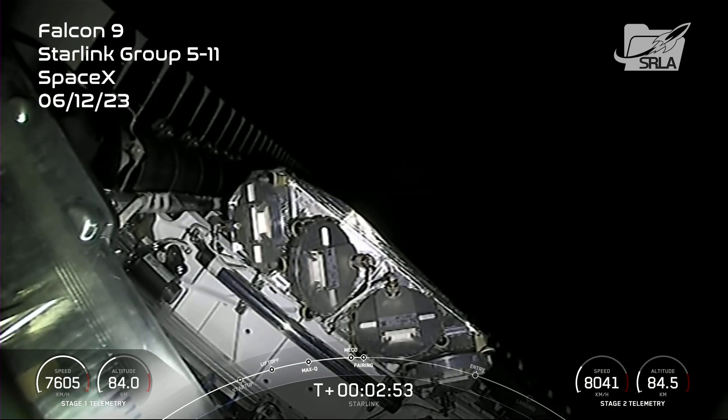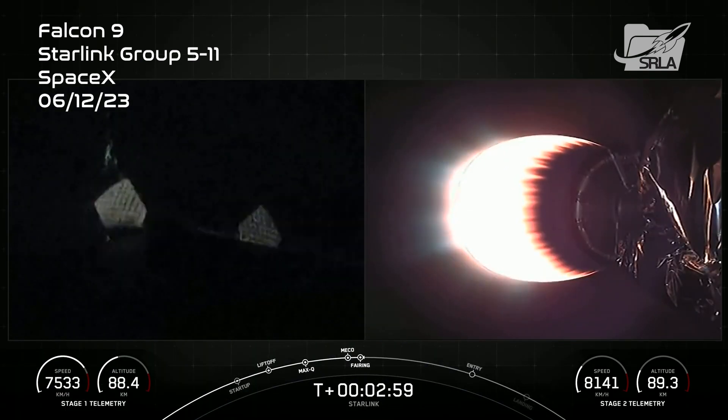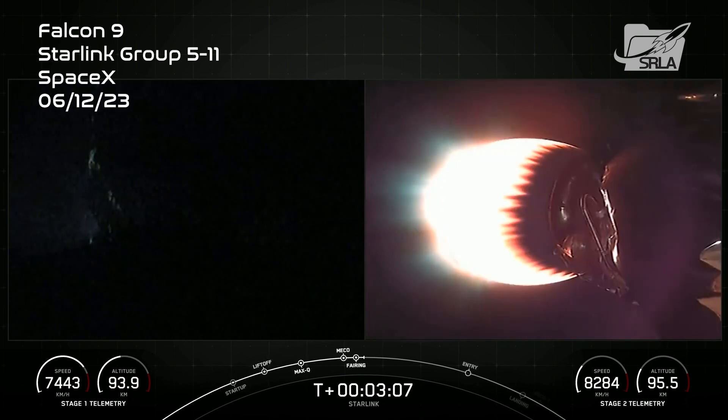And there you can see those two fairing halves separating and falling away from the second stage. Both of the fairing halves that flew on today's mission are flight-proven, with one half flying for the fourth time and the other its fifth. We'll be attempting to recover both fairing halves using our recovery vessel, Bob.